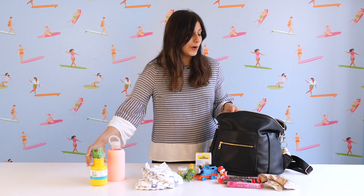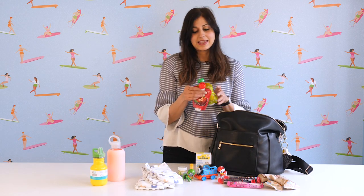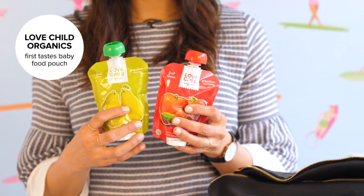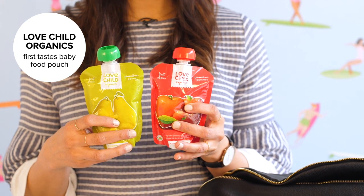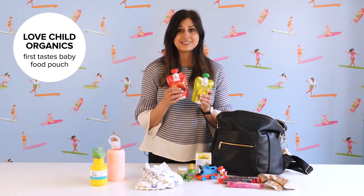Next thing I love to have on hand are these Love Child organic pouches. They're great for babies older than six months. My toddler loves them and honestly I've slurped back a few of these myself — they taste delicious.